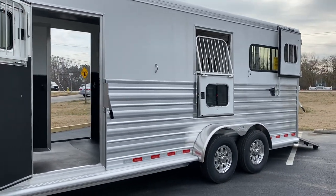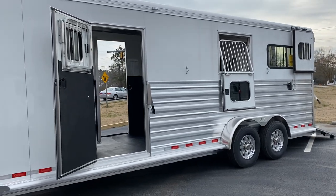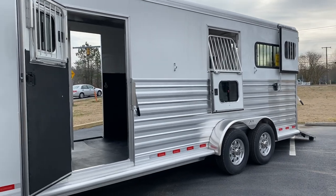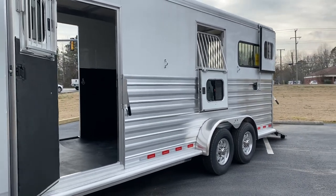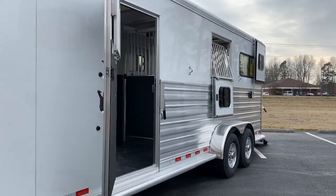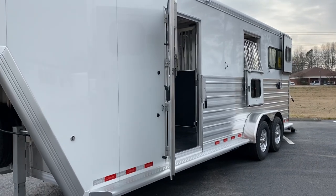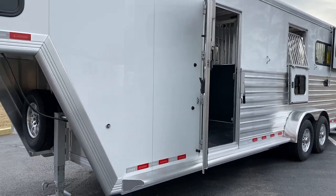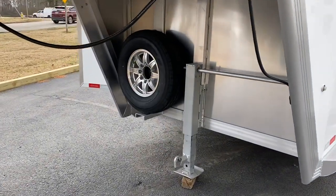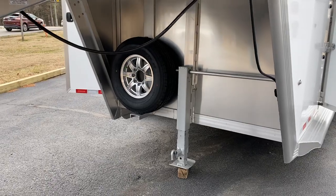This particular trailer is 23 feet on the floor. The box stall is a little over eight feet and you have almost 11 feet for your straight load horses. It is 7'10 tall and a standard Cimarron width which is either 6'8 or 6'10. The Cimarron is an all-aluminum trailer — aluminum frame, aluminum floor, aluminum skin — and it does have an insulated fiberglass roof.